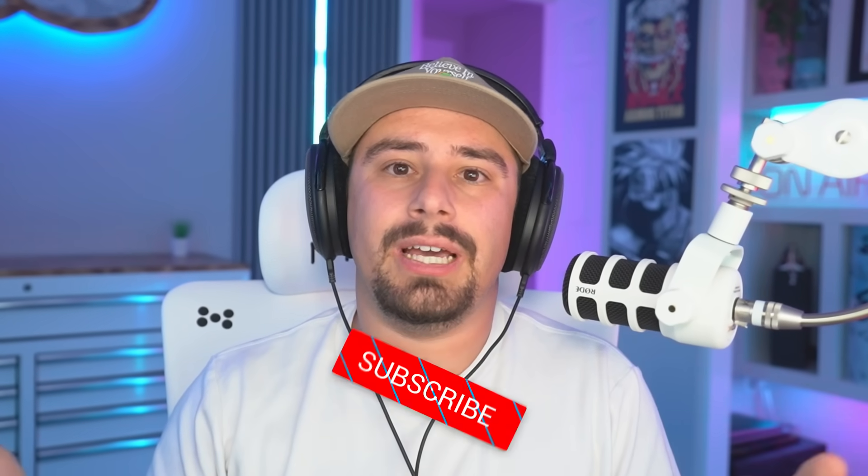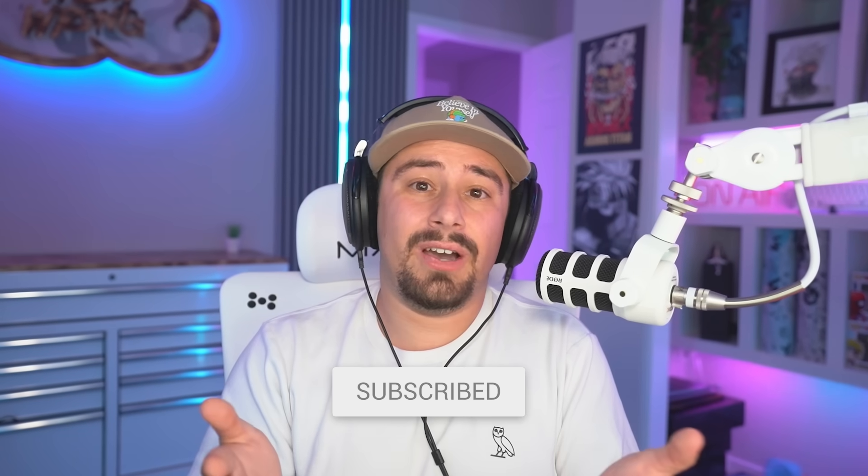Subscribe if you found this video useful and leave a like if you enjoyed it. If you want to see how I built my dream $30,000 gaming setup with all the upgrades I'm talking about in this video, click right here. Peace.